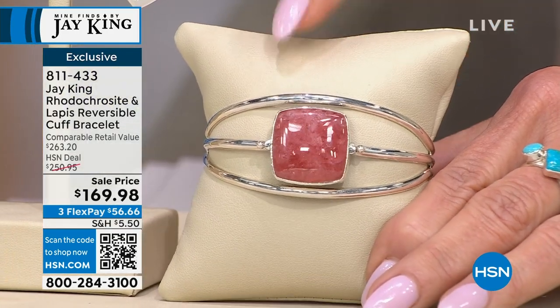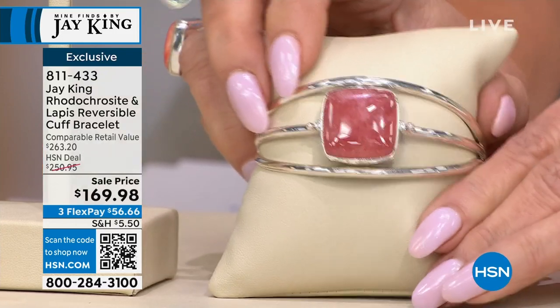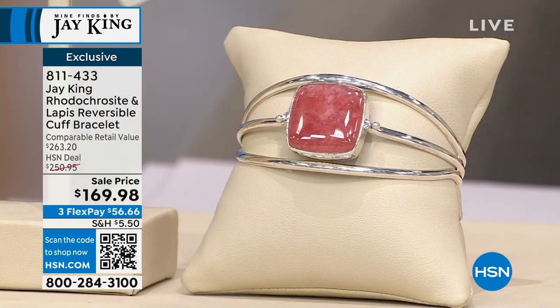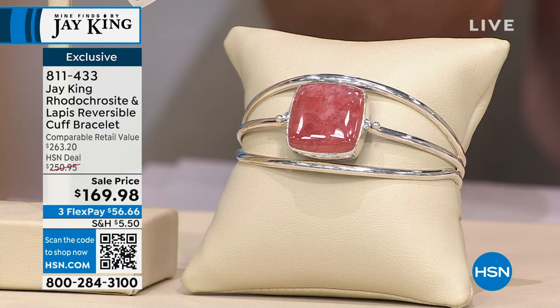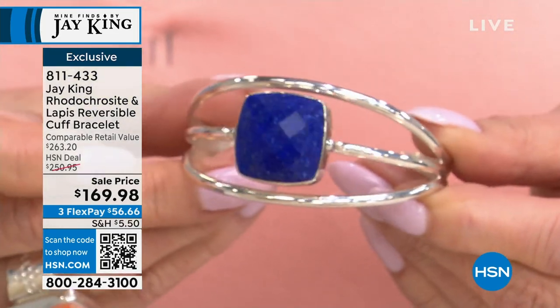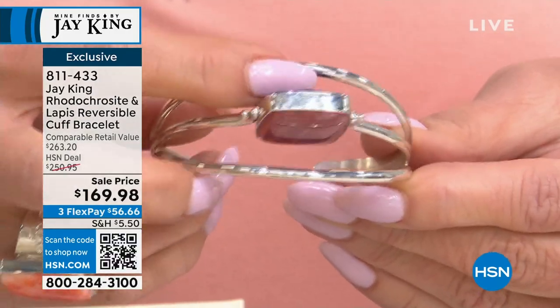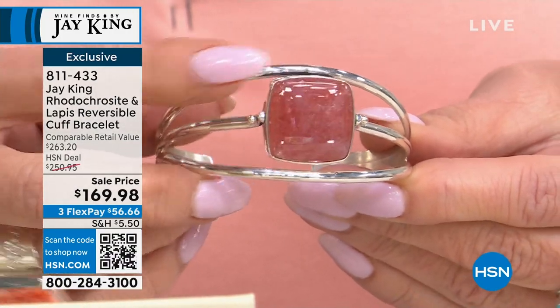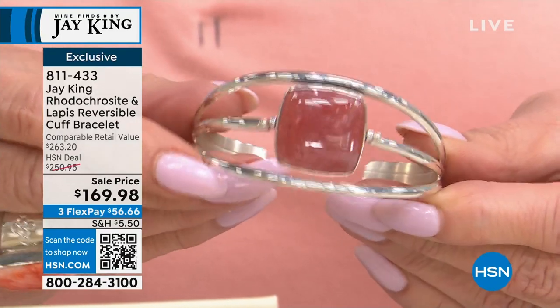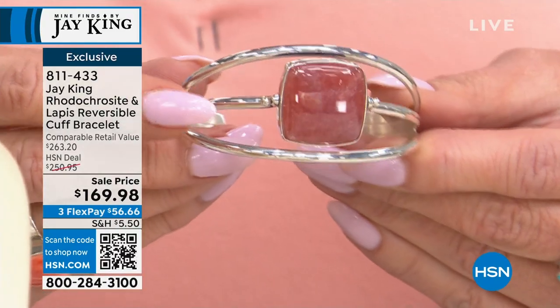Gem quality, gallery collection, no doubt about it. Okay, this cuff has a surprise — should I have a drum roll? I'm going to get my sample up here. Watch — it's reversible! How in the world is that possible? Check this out — Lapis! And $169.98 — no way. This is one of the coolest reversible cuff bracelets I've made.